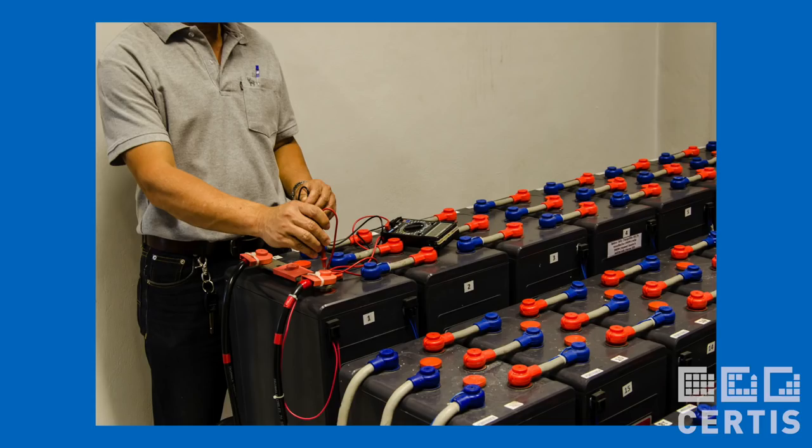Battery rooms need to be fire separated because the old-style unsealed lead-acid batteries gave off hydrogen gas, which is highly flammable, even explosive. In most cases, the minimum separation is a two-hour fire rating.